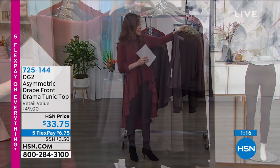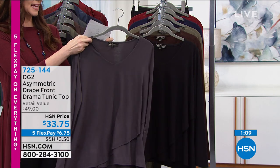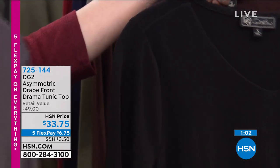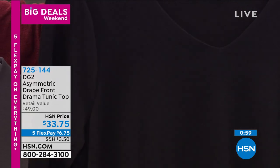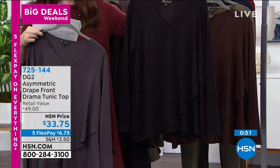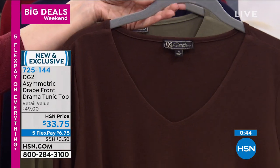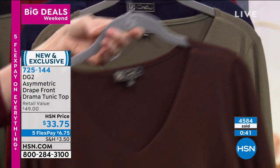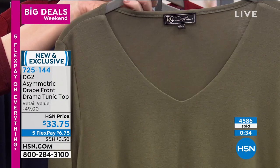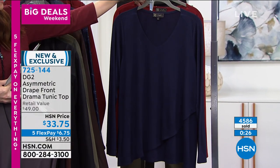We have it in gunmetal — that goes with the camo Today's Special — plus black, which goes with any of them, and espresso, which is perfect with the espresso Today's Special. This is the olive top, and where else will you find an olive that matches your olive faux leather legging? Only here and only today for $6.75, in sizes extra small through 3X. We also have navy and wine colorways.